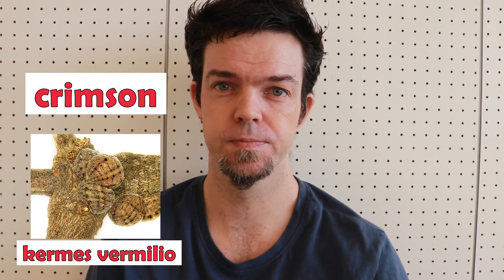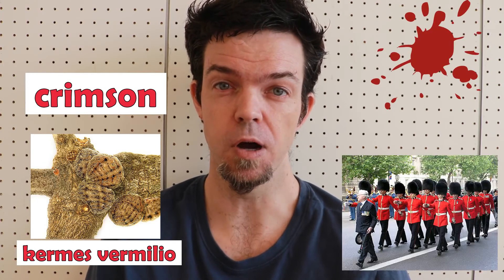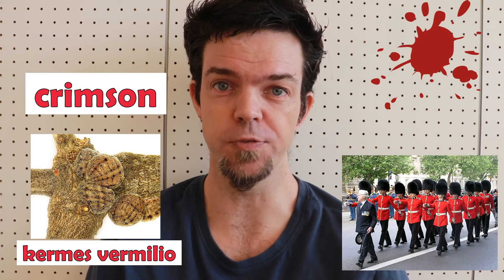Crimson. This is a bright red color. It came from the color of the dye from a scale insect called the Kermes vermilio. Crimson is associated with blood, and it was the main color of old British Army uniforms.